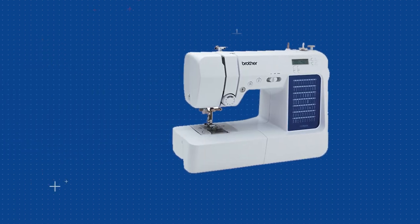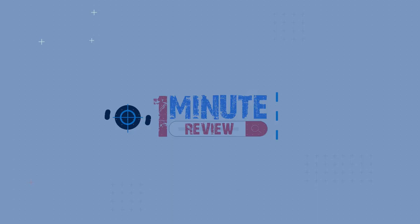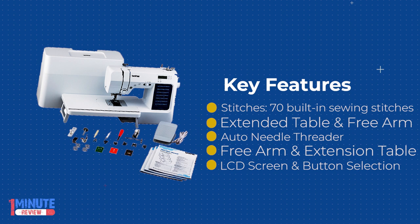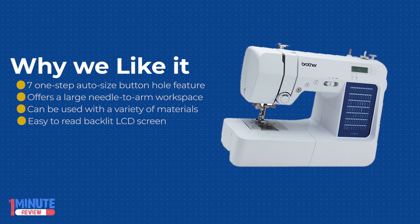Brother CS7000X Computerized Sewing and Quilting Machine Review. The Brother CS7000X is an award-winning sewing machine that's packed with features and highly versatile. Among all of the sewing machine brands that are on the market, Brother is one of the most trusted names. While the manufacturer offers numerous models, their CS7000X is a great choice for sewers of all ability levels.